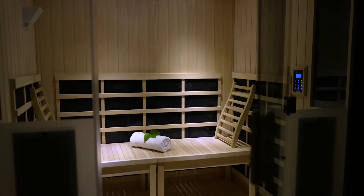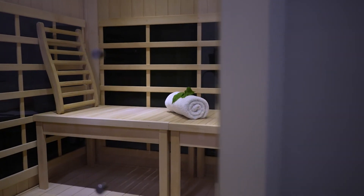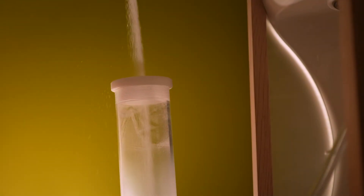Introducing the exclusive Halo IR Breathe and Detox Suite by Halo Therapy Solutions — the first joint venture between the top two companies in their respective industries to bring you Halo Therapy, also known as Dry Salt Therapy, and Far Infrared in one unit.